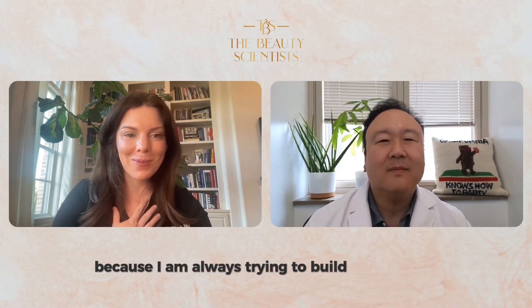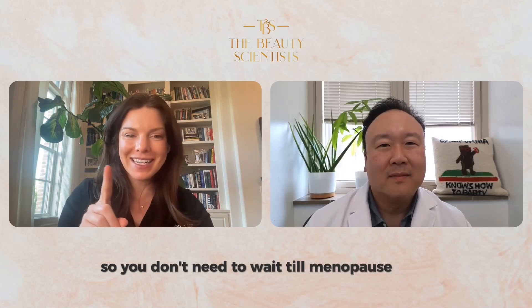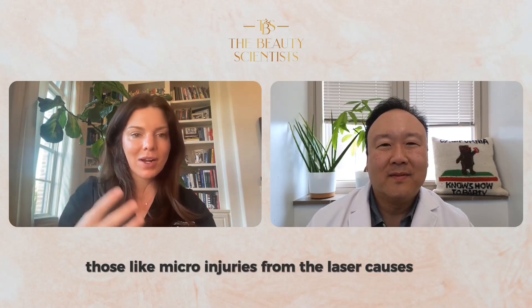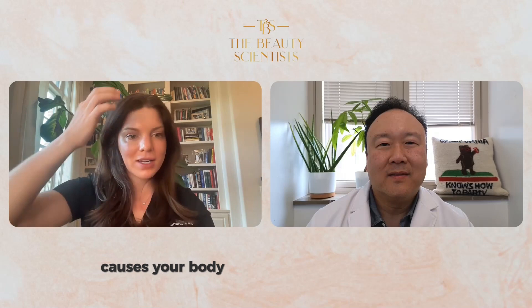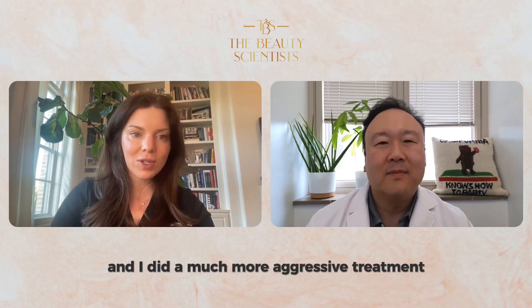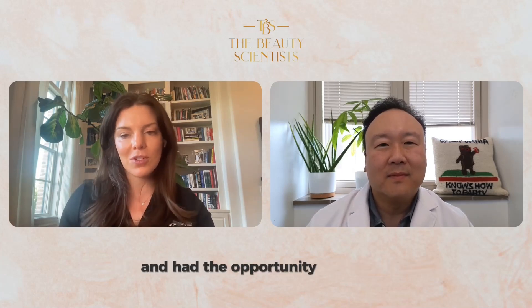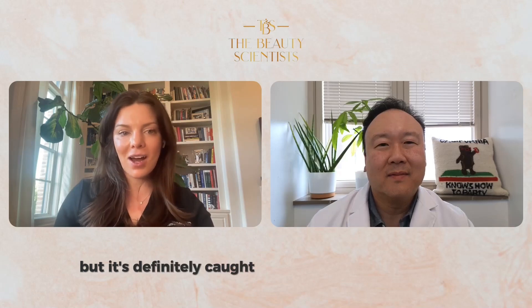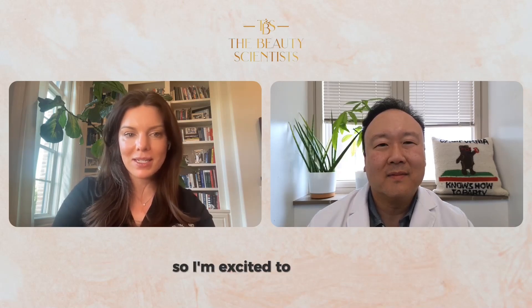It's very exciting. I just did laser resurfacing because I am always trying to build my collagen — you don't need to wait till menopause to start counteracting this. Those micro injuries from the laser cause your body to start trying to repair itself and produce collagen. I did exosome therapy on top of it this time with a much more aggressive treatment than I normally do, and I healed faster than when I normally do lighter treatments with the laser. It's not a double-blind controlled study, but it's definitely caught my interest. I'm excited to see more regenerative medicine techniques come to the United States.